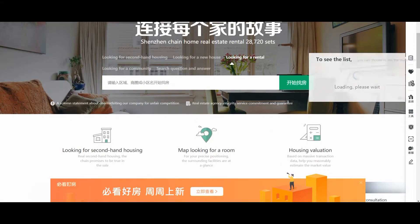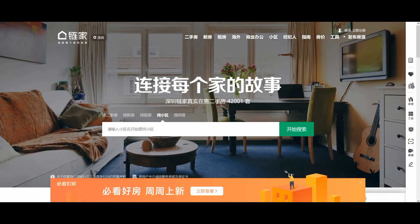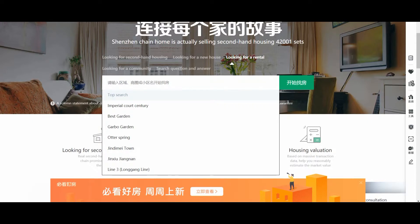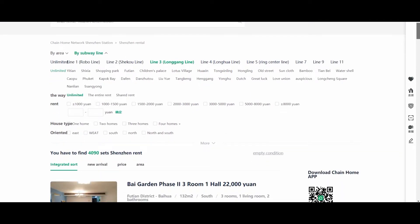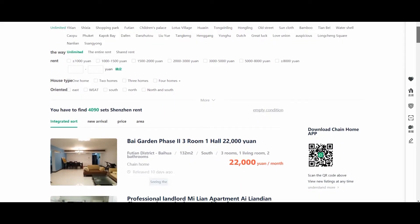You can do an option where you search for rentals — it's the third option across. I would have the Chinese characters or even the English, because it does translate from Pinyin to Chinese, to search for the area I want. Right now I'm looking at Longang in Shenzhen on line three and all the apartments in that area.